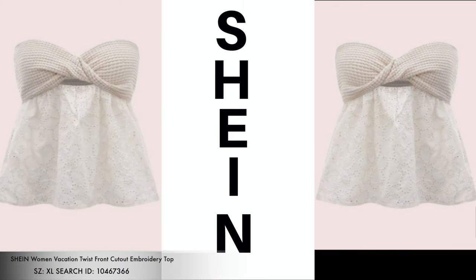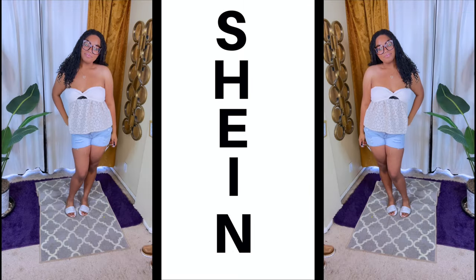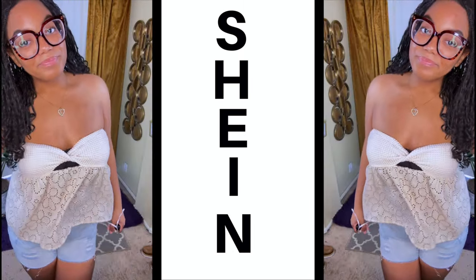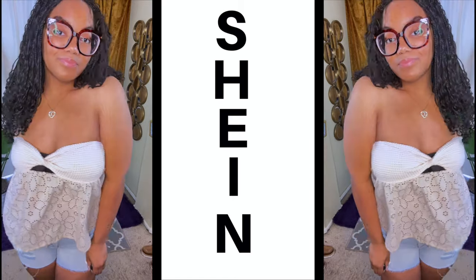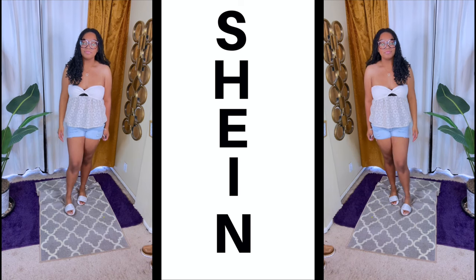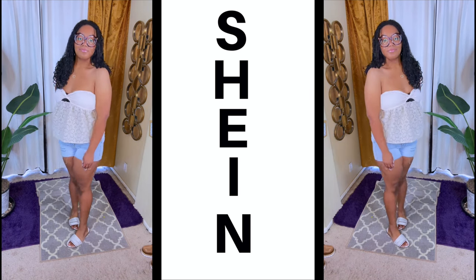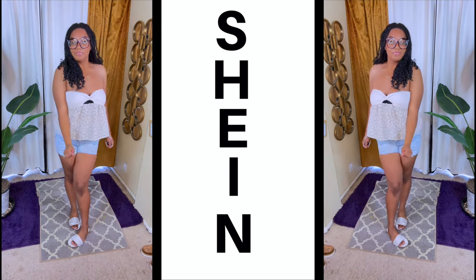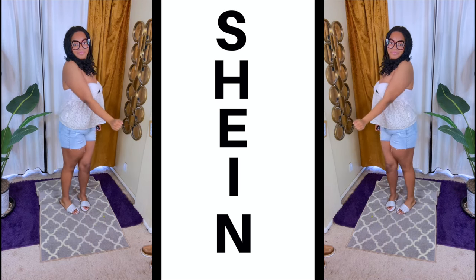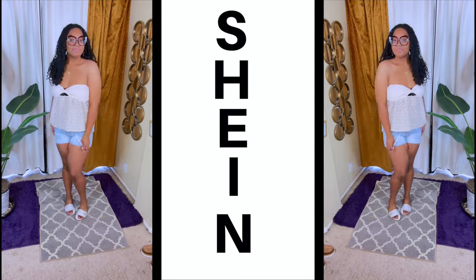We also have a vacation twist embroidery tube top, also in the color white. This comes in — I think — ten or five different colors, which is great. This is another option where, if you love a top, you can get it in plenty of different colors. I love comfortable clothing, and if I really like something, I'm trying to get it in at least all the colors.